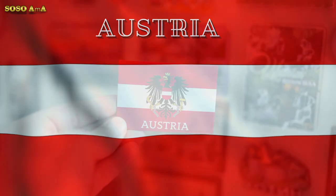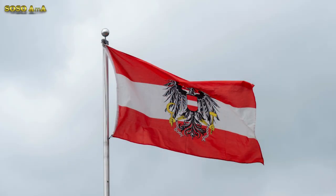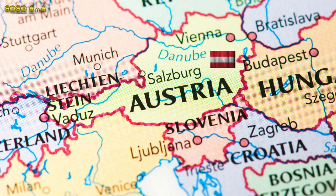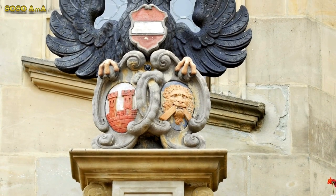The coat of arms of Austria, a red shield with a white horizontal central stripe, is attributed to Duke Leopold V in the late 12th century. Legend has it that King Henry VI granted him that shield because the duke's tunic was drenched in blood, except for the white area beneath his belt, after the Battle of Ptolemy in 1191 in the Holy Land.